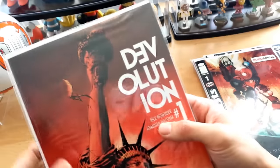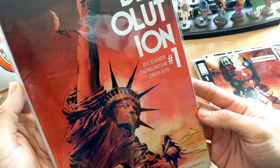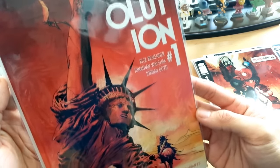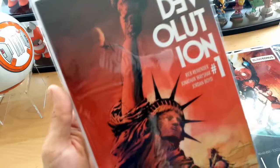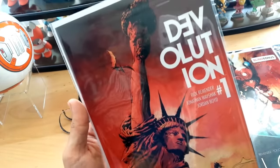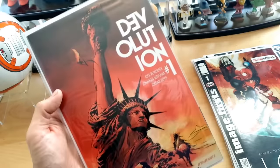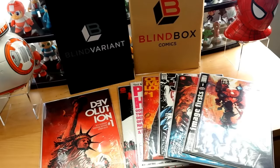Here it is — my first blind box variant! Get it out of the sleeve and here it is: Devolution number one by Rick Remender, Jonathan Wayshak, and Jordan Boyd. This is a blind box variant you can't get anywhere else. I'll give you an example of some other really cool ones you guys can check out. Devolution number one — another story I can start.